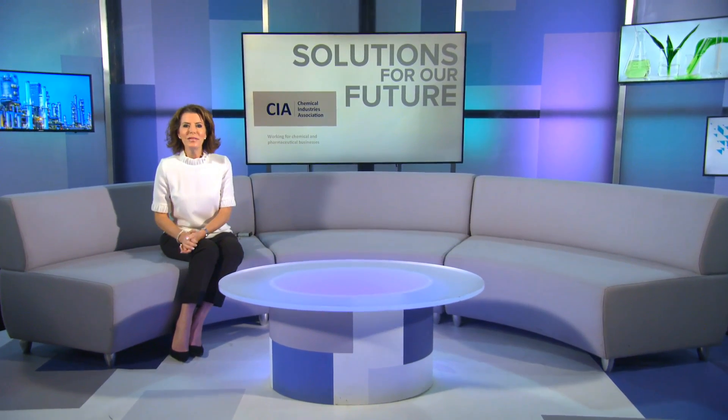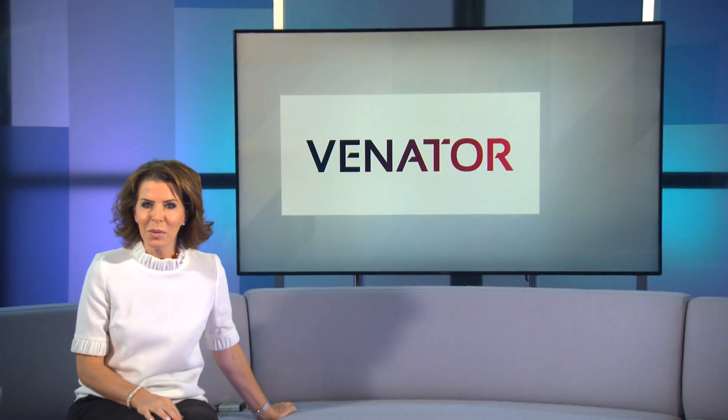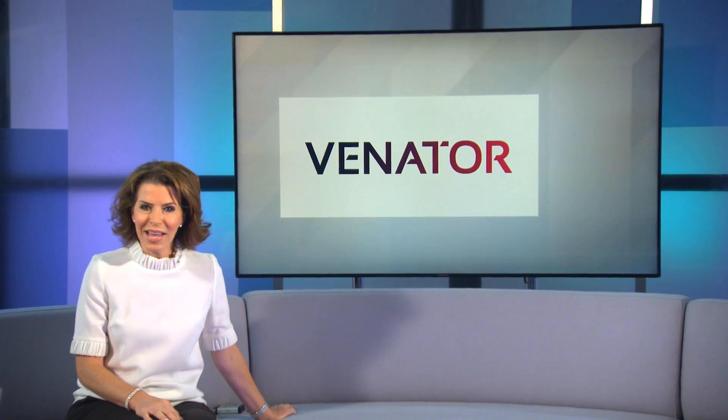We recognise some of the world's favourite brands by the colours of their packaging. Venator developed pigments and additives for many well-known products. Nick Wallace went to find out how pigments are making a difference to our daily lives and how they're contributing to a more sustainable future.